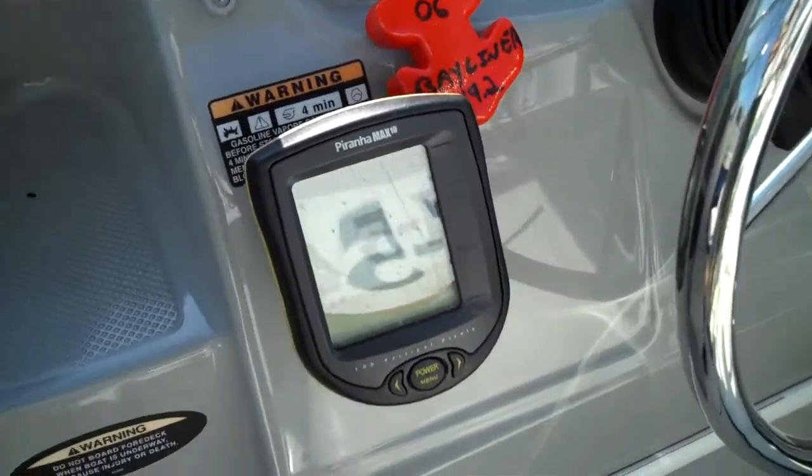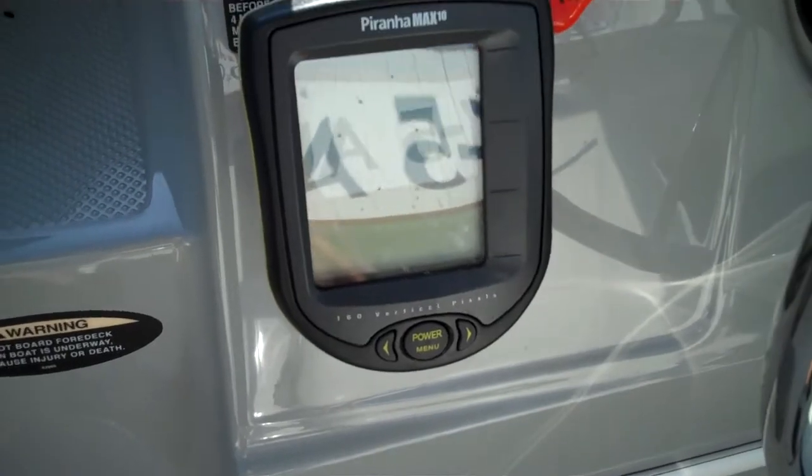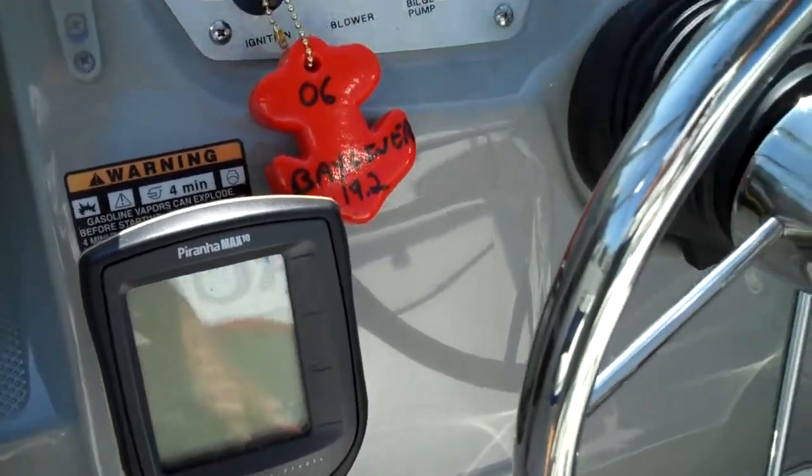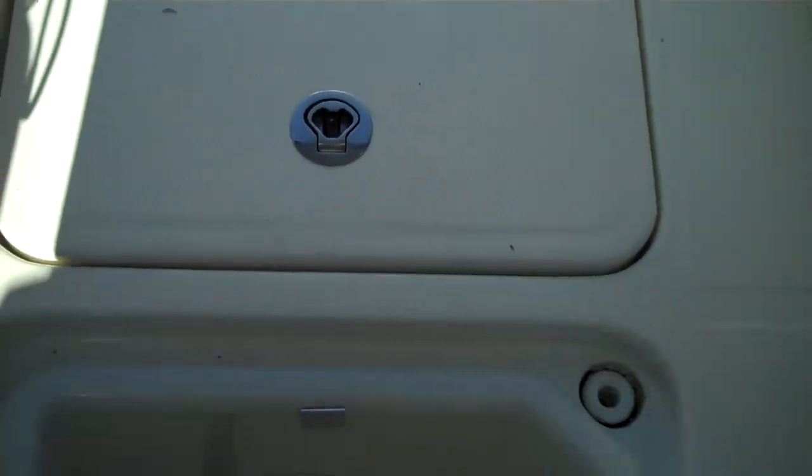So there's your helm. She's got an aftermarket fish finder and depth sounder combo. Love what they've done here — they haven't used plastic handles. Good job, Bayliner. There's a spot for your beverages there.